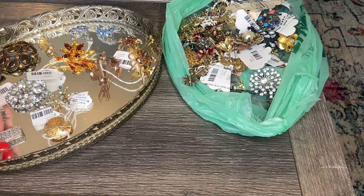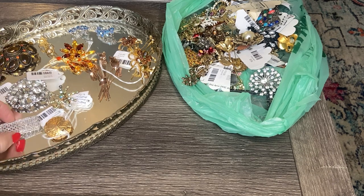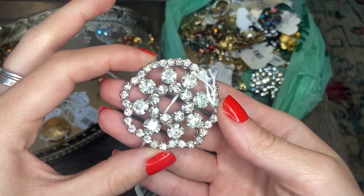I shared the absolute best brooch in one of my last videos — please take a look if you want to hear more about that, it was an incredible score. Let's take a closer look at the brooches here.